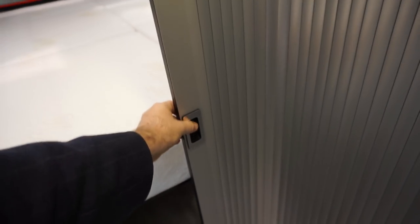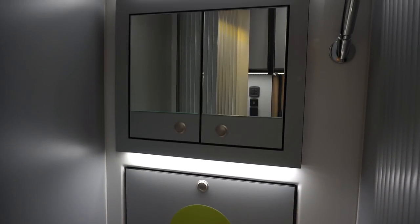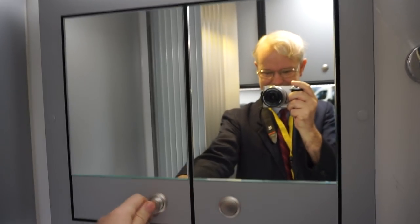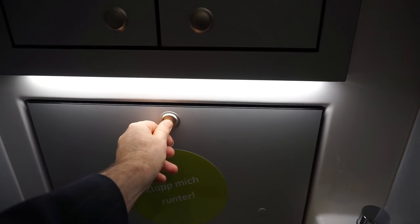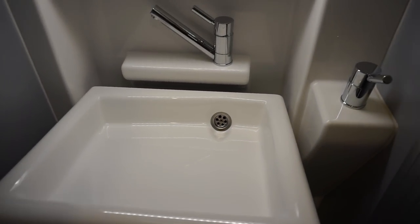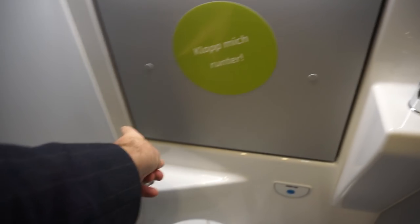We've got the bathroom in the center and this works like this — you pull it out like that and there's your toilet and shower. You've got storage up here and there's even electric flow in there. We've got the sink there which comes out.